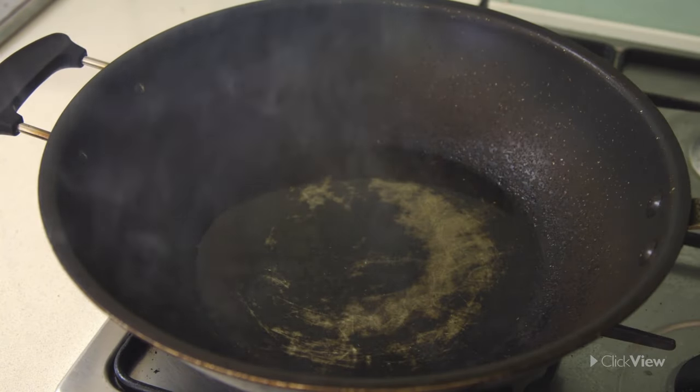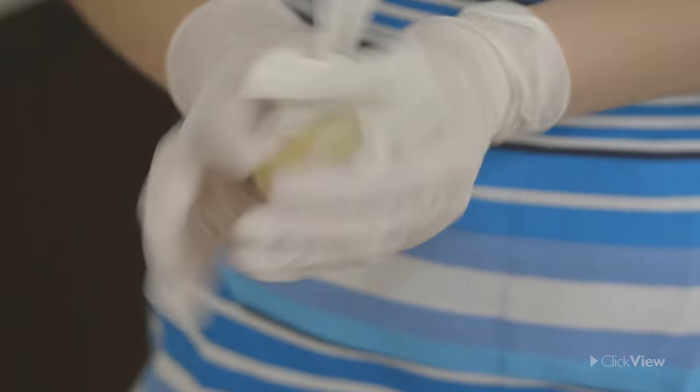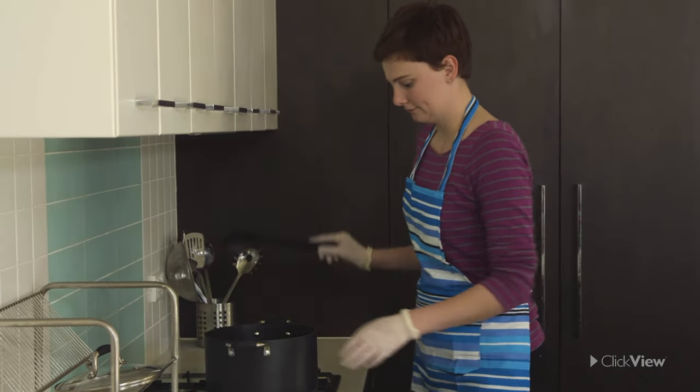Oil and water do not mix, so wipe moisture from food before putting it in the frying pan. Remember, always cool food before tasting it.